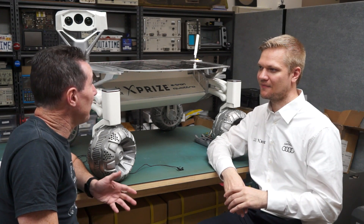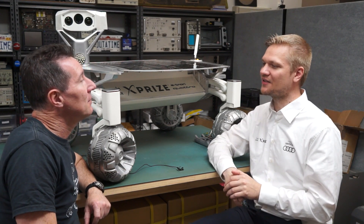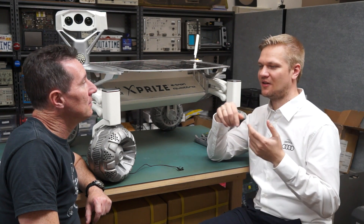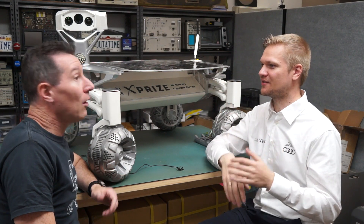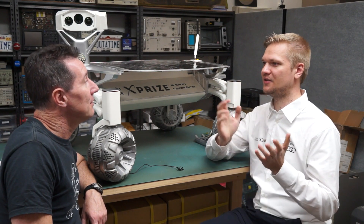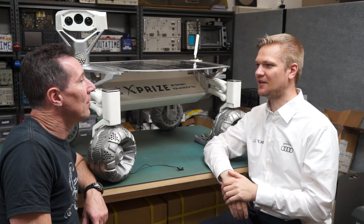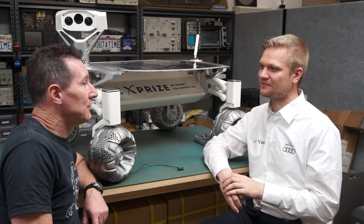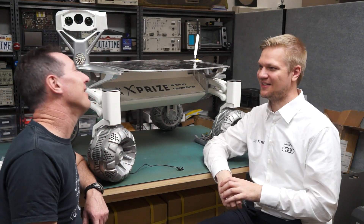The European Space Agency has written software to help with this. There's a tool called SPENVIS — the Space Environment Information System. It's a website — anyone can register. You enter your orbit and see what you get out of it. You can calculate a single event upset rate. It won't give you material or thickness recommendations — you have to do that yourself.